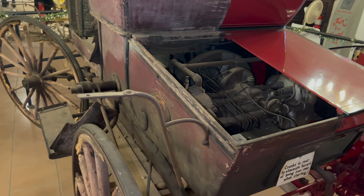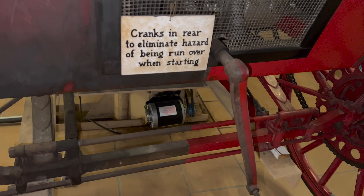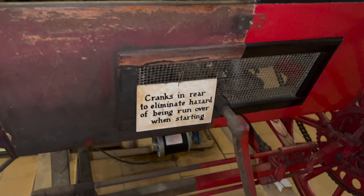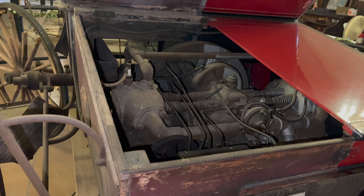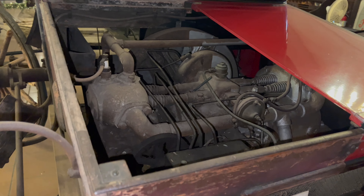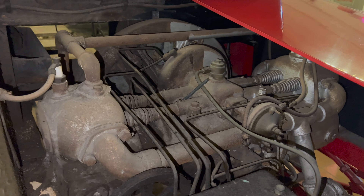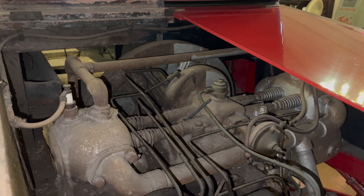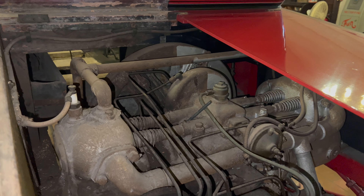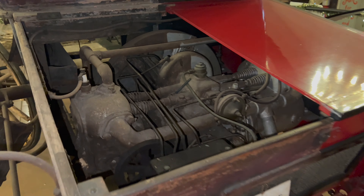Apparently, they advertised that it cranks from the rear in order to eliminate the hazard of being run over when starting — as long as it's not in reverse when you crank it! And if the engine's in the back, that's kind of where you need to put the crank anyway. Fascinating to see the thinking in 1905. The intake and exhaust pipes almost look like regular plumbing.